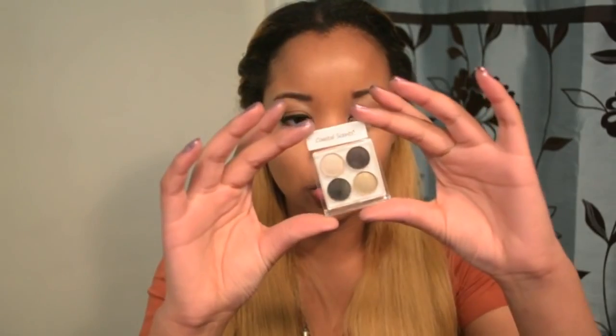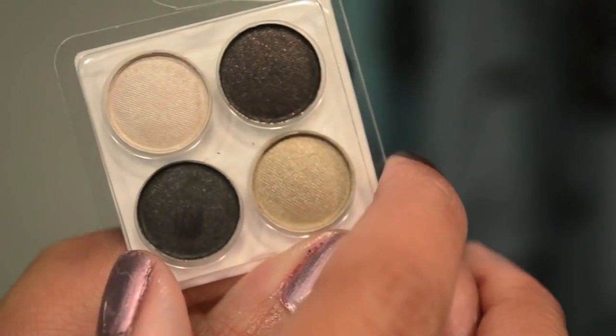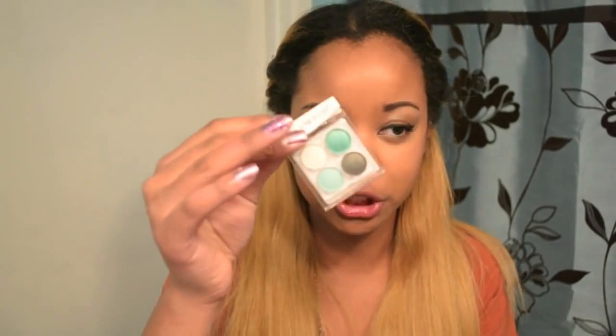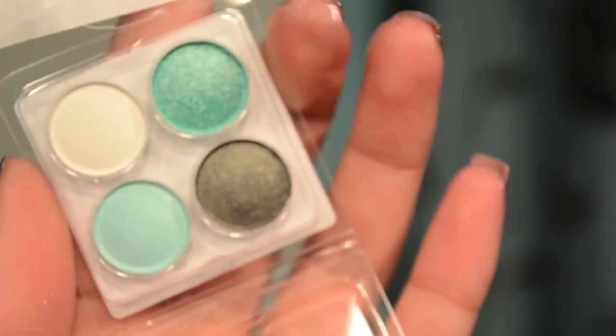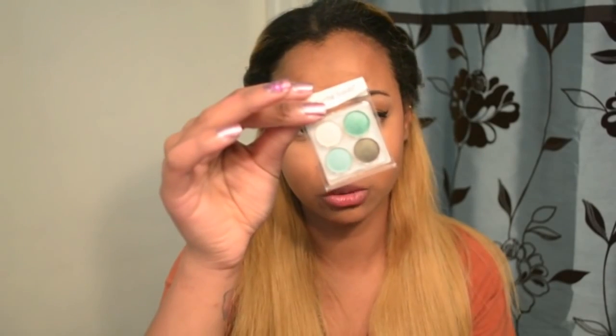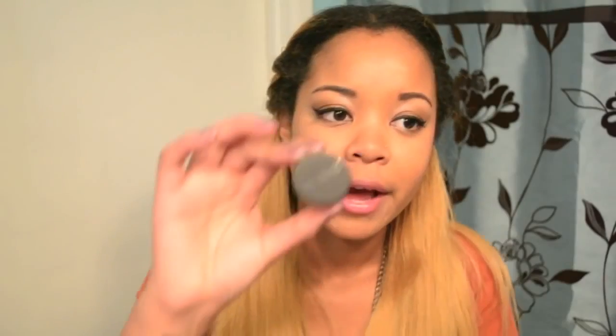We also got another Coastal Scents quad with four colors. The one I got is called 'Glitz and Glam' — these are more on the neutral side, with black and taupe colors. To refresh your memory, a few months ago we got one called 'Set One,' which had really pretty turquoise and teal colors.